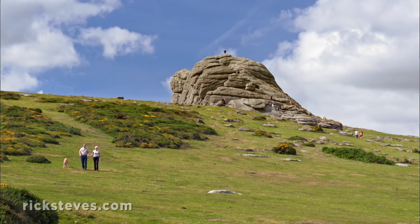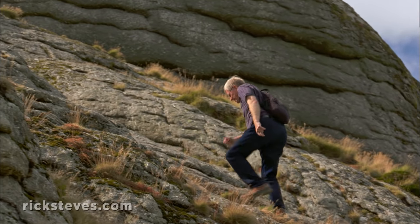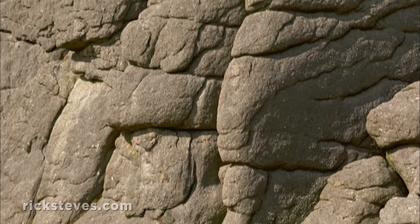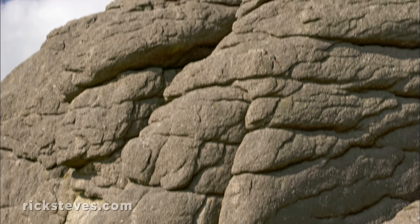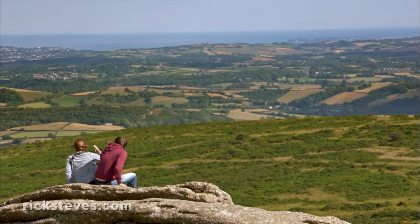Haytor is the most famous of these rocks. For the tenderfoot, the climb to its summit can be a challenge. It's not El Capitan, but it's hard to beat that king-of-the-mountain feeling and the rewarding views that come with it.